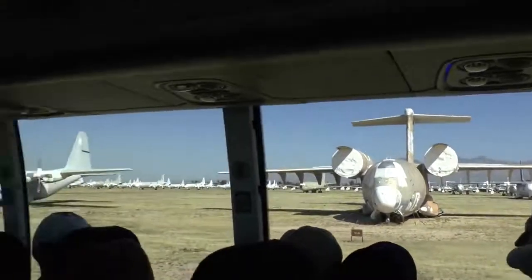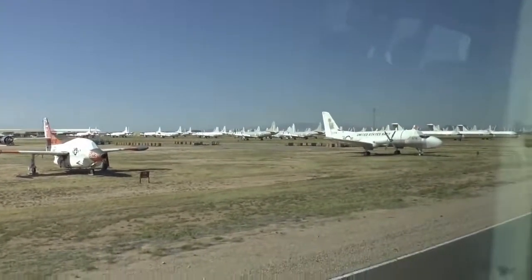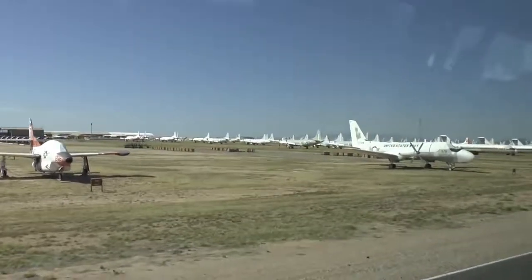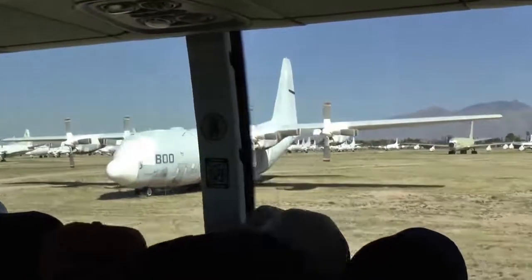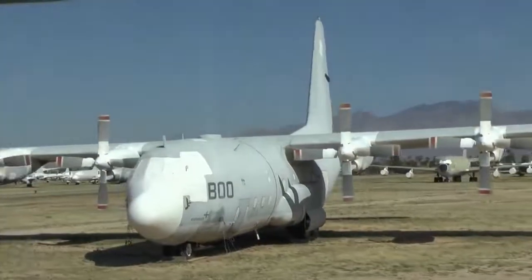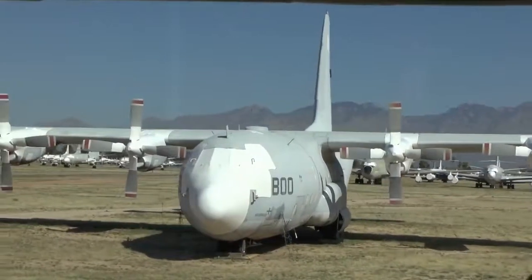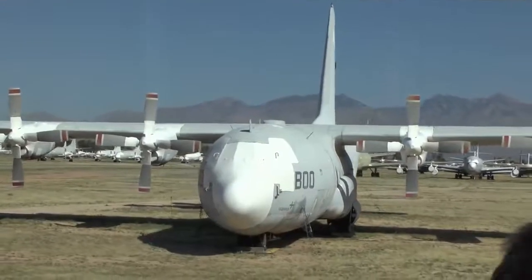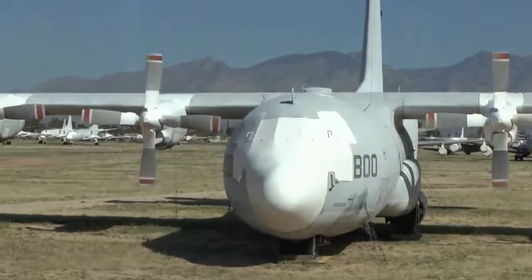The last airplane on the right before we take a little break is another C-130. Would you believe this airplane is being produced today — they have been doing that for over 50 continuous years, with well over 2,400 built. United Kingdom, Canada, and countries around the world fly this airplane. Would you believe it holds the distinction of the longest continuous production of any military airplane?